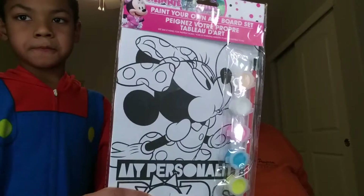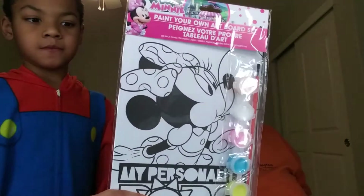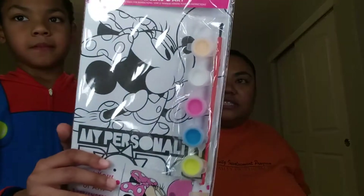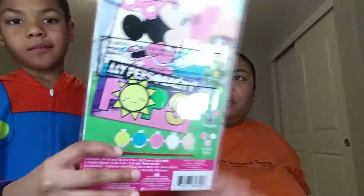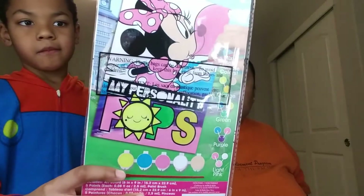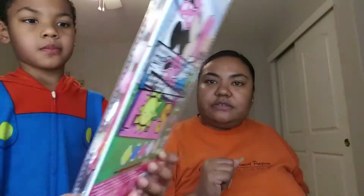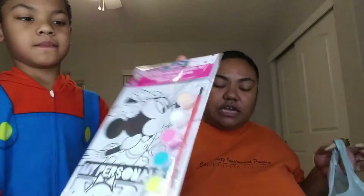We're putting together a Minnie Mouse birthday kit for one of my little cousins. So anytime I find anything Minnie Mouse, I'm going to pick it up for her little giveaway box. This one is a paint-your-own board. It came with some paint, a little brush, and one picture to paint. I got that to go in her little gift birthday box.